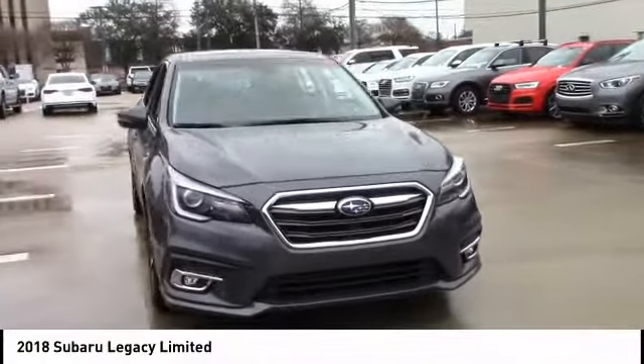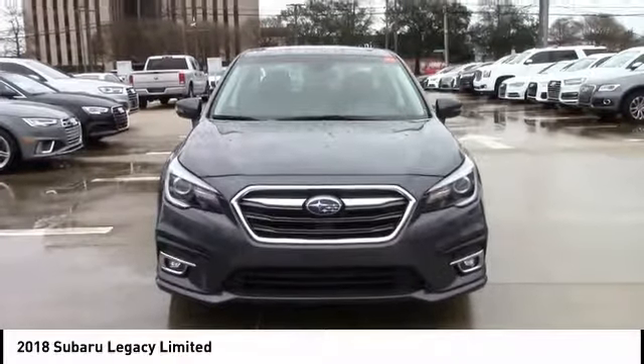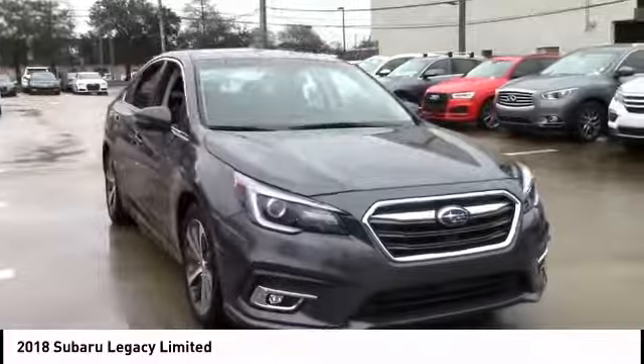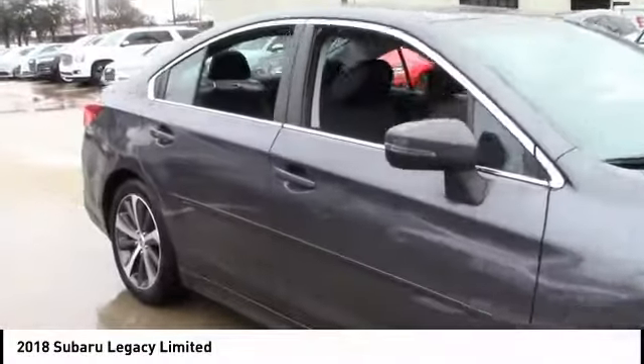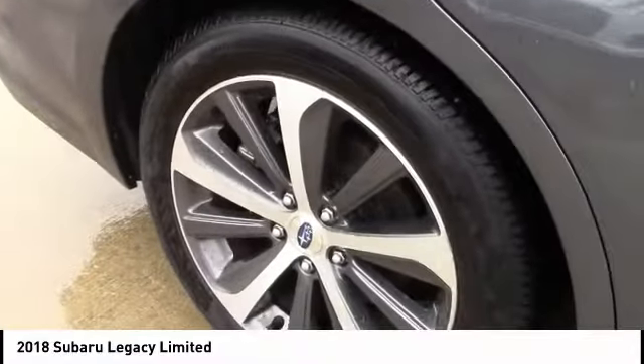Come test drive the 2018 Legacy. The Subaru Legacy offers a roomy interior and a dynamic drive you feel every second you're in the driver's seat. It's a refreshing alternative to the alternatives and is priced below $30,000. This vehicle has less than 20,000 miles.